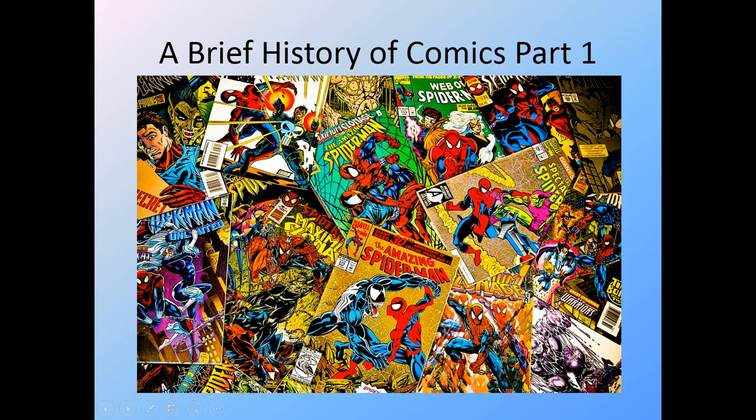Greetings and welcome to this mini-lecture on A Brief History of Comics, Part 1. In this introductory video, we're going to take a look at some of the major points in comics history and a couple of key, highly influential artists in the pre-comic book era. This mini-lecture will take us from the early prototypical comics right into the 1930s, before comic books become something that is omnipresent in popular culture.